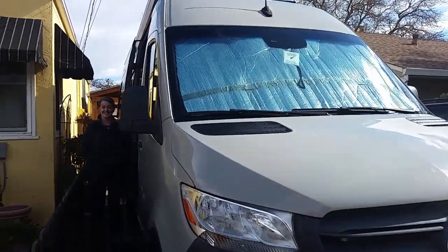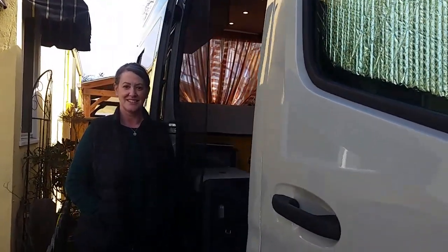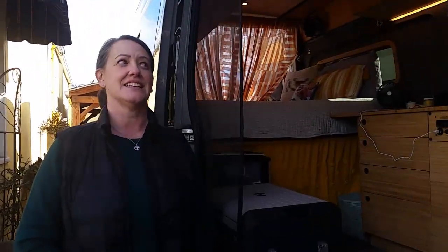Okay Jen, if you would remind us — I'll get closer so people can hear you — what kind of van is this? It is a 2020, 144 wheelbase, 2500 Mercedes Sprinter.